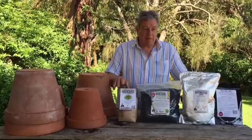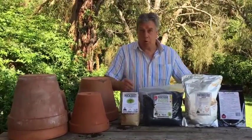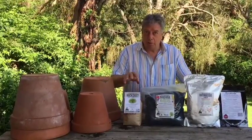I just want to break up the confusion about these four products and how they work within your garden and which one is the best one for you. I consider that they're all of benefit to your soil.